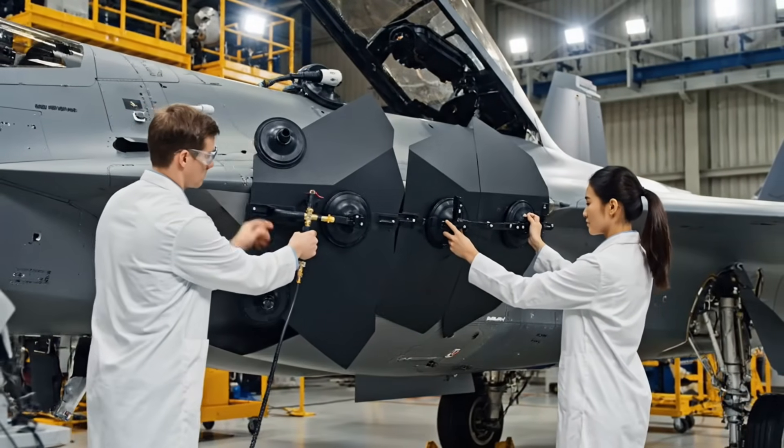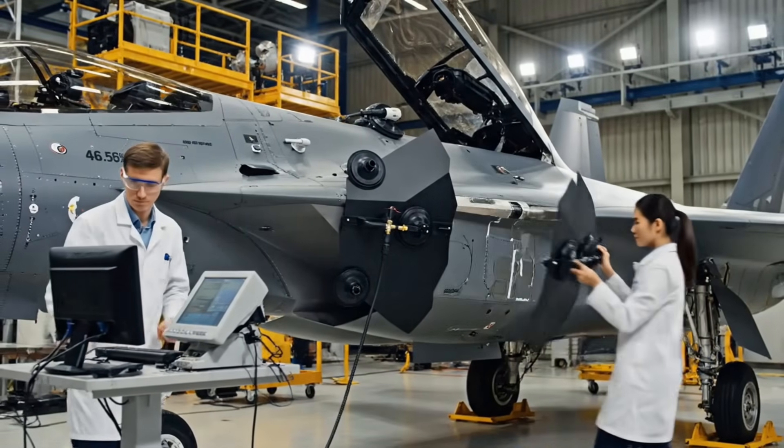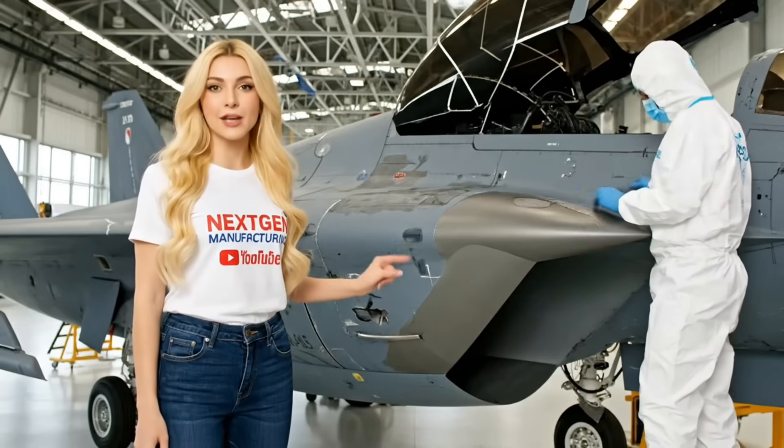Initial radar cross-section tests are performed right on the assembly line. We use this temporary array to detect any structural flaws that could compromise stealth. This is the core of the Felon's stealth — the RAM paste fills every gap, preventing radar energy from reflecting off the inner structure.